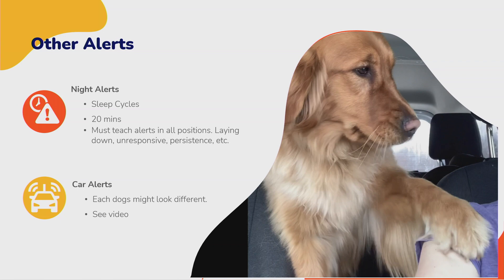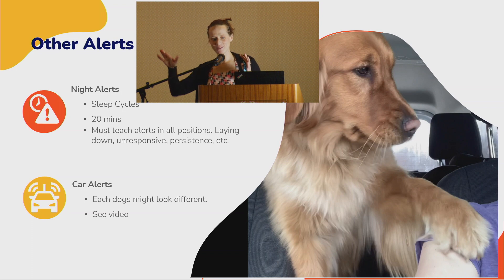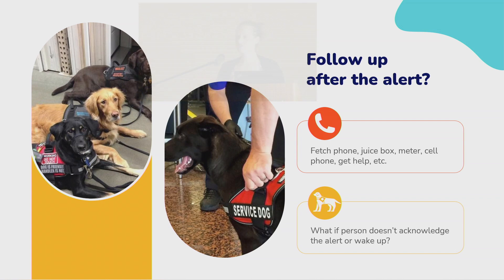Night alerts are hard because you need a persistent dog — people don't like to wake up, especially grumpy kids. The dog has to jump up and down on their chest if needed. Dogs' sleep cycles are in 20-minute cycles, so sometimes you have to wait for them to come out of deep sleep, which can cause a slight delay at night. Car alerts look different too — some dogs bark, some paw to get your attention.